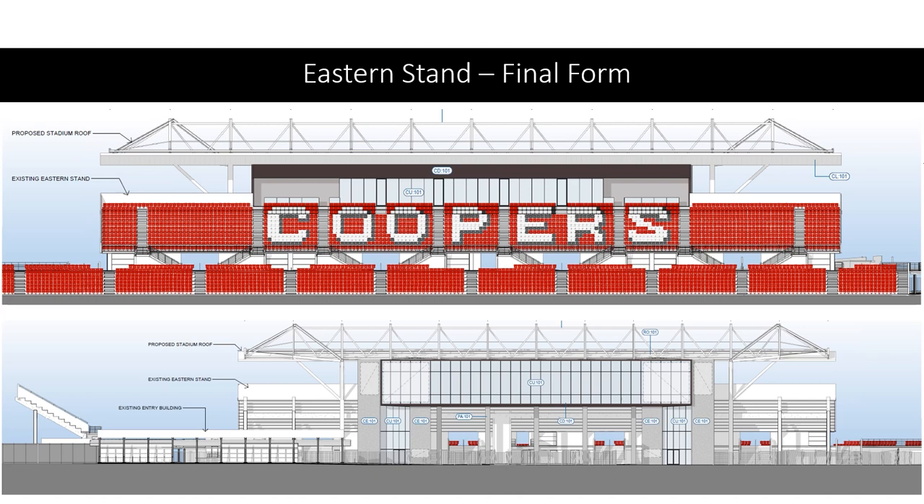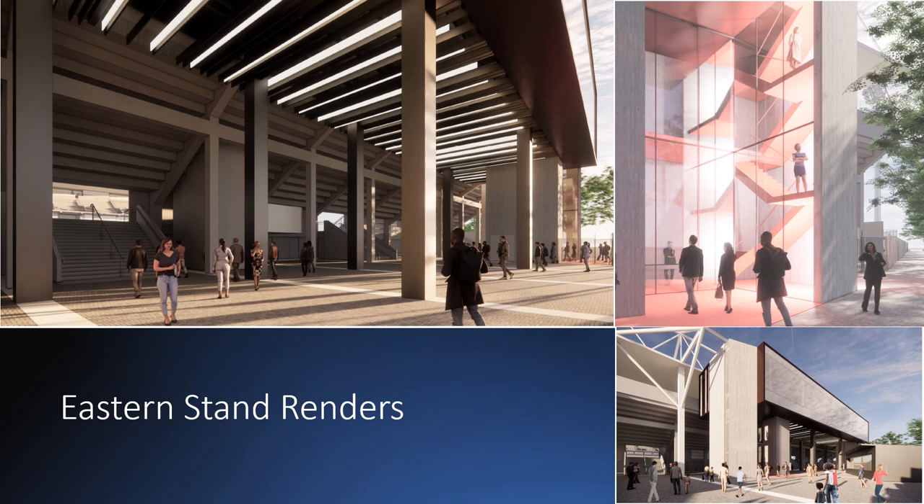These renders show the eastern stand in its final form. It's quite a big change from the existing setup, and this is where most people will enter into the general admission area of Hindmarsh Stadium.